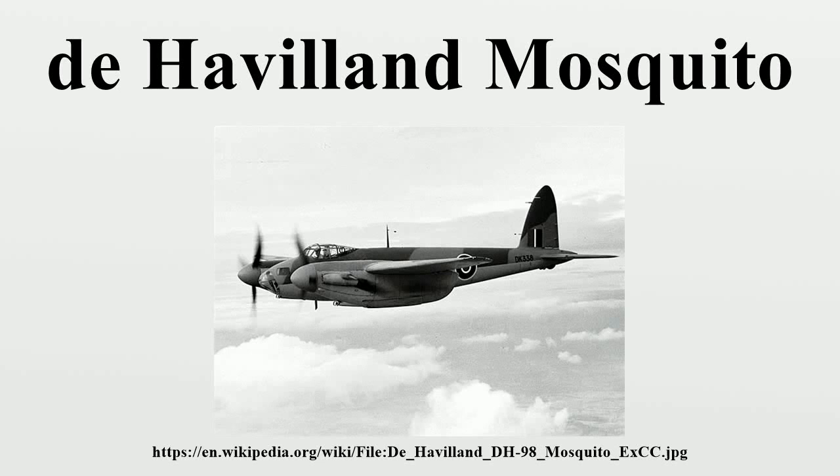The de Havilland DH-98 Mosquito is a British multi-role combat aircraft with a two-man crew that served during and after the Second World War. It was one of few operational front-line aircraft of the era constructed almost entirely of wood, and was nicknamed the Wooden Wonder.